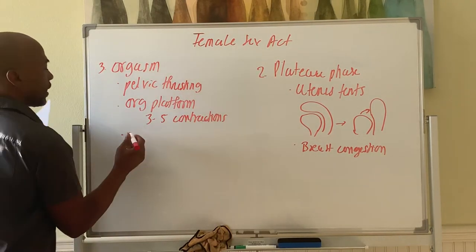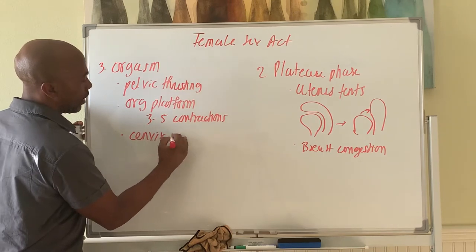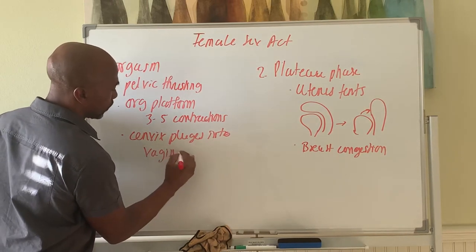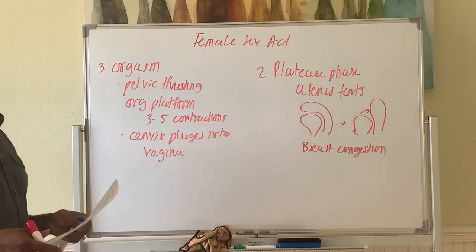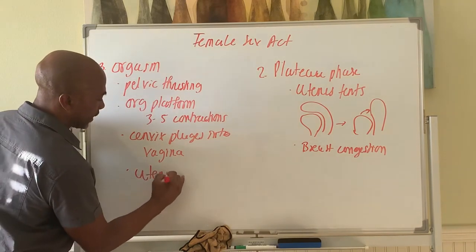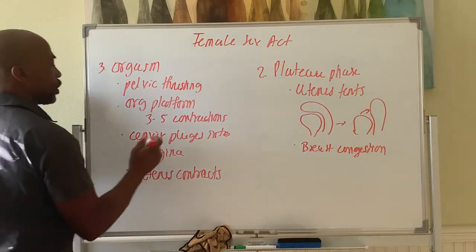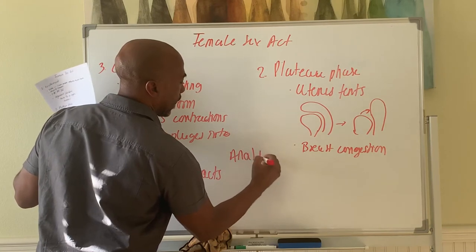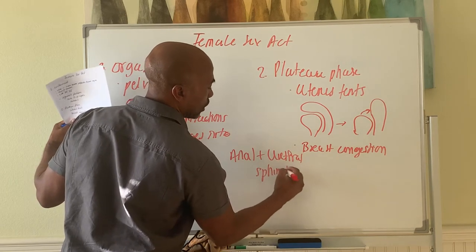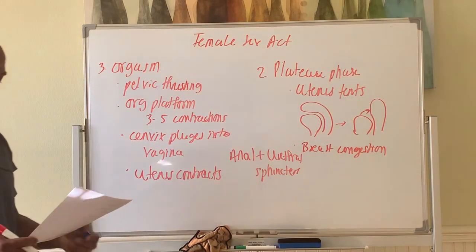The cervix plunges downward into the vaginal canal, almost as if to submerge in the semen being released by the male at that moment. The uterus also contracts. In addition, the anal and urethral sphincters pulse — you can feel them pulsing, closing off those areas. So the anal sphincters and the urethral sphincters pulse during the orgasmic phase.